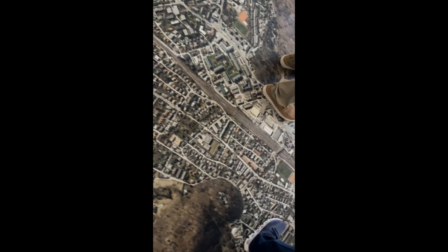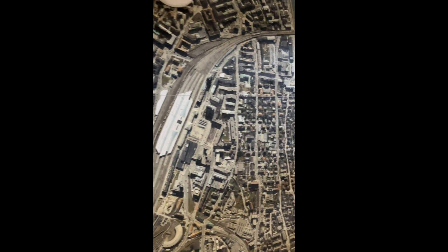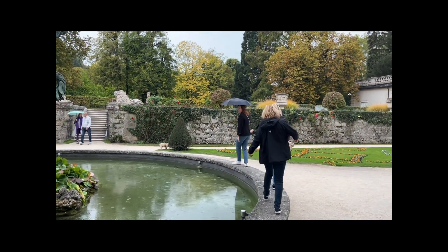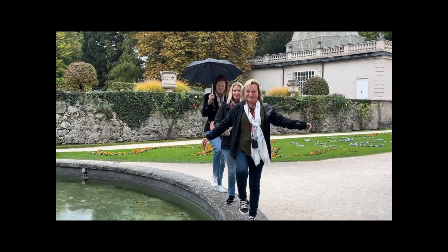This was a bird's eye view map of Strasbourg, Austria — we were walking on it. These young ladies are part of our group: Nicole, Stacy, Debbie, and Chris. They were doing the walking thing on the fountain from The Sound of Music.